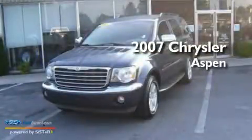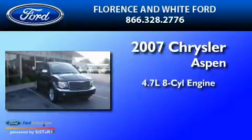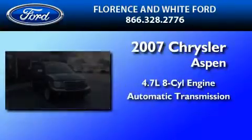This is a 2007 Chrysler Aspen. It features a 4.7-liter, eight-cylinder engine and an automatic transmission.